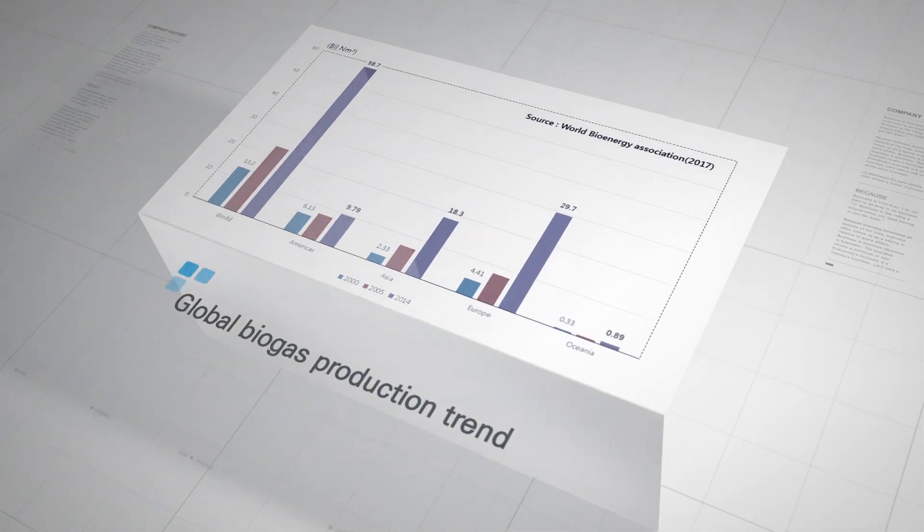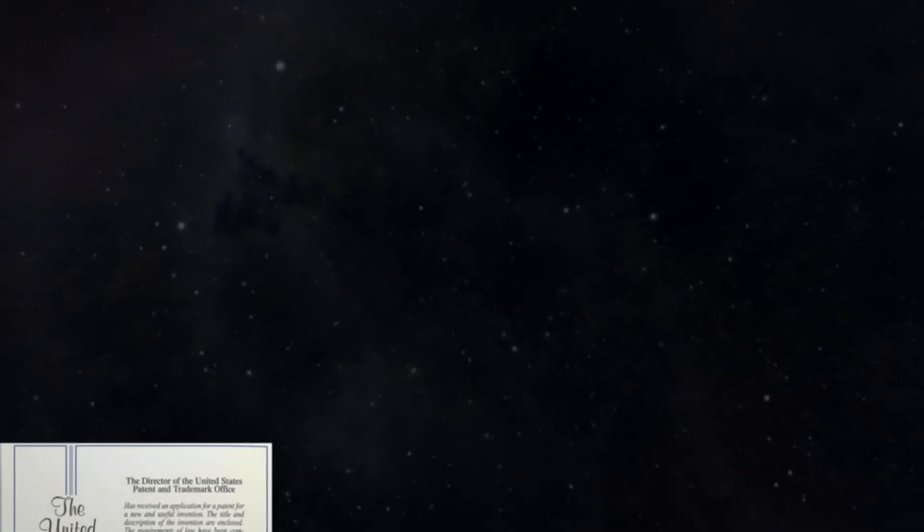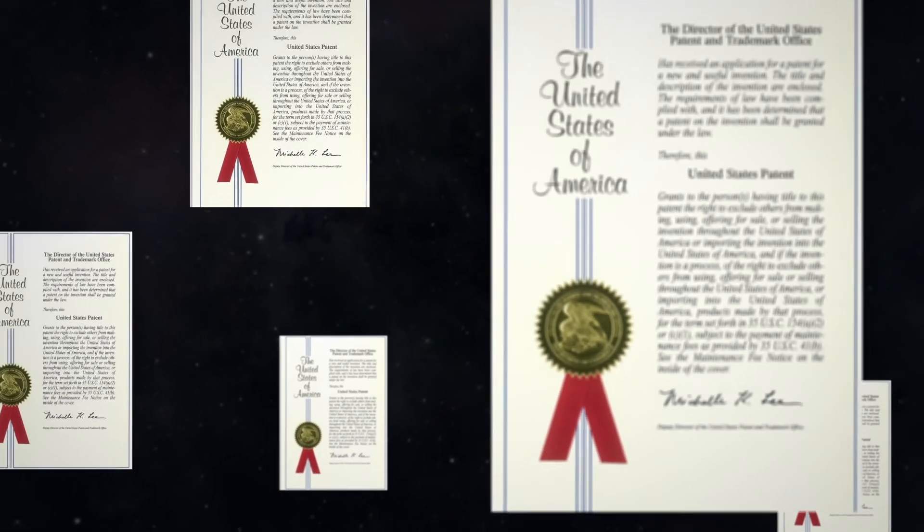This technology is promising not only in developed biogas markets like Europe, Japan and the United States, but also in fast-growing markets such as China and Malaysia.